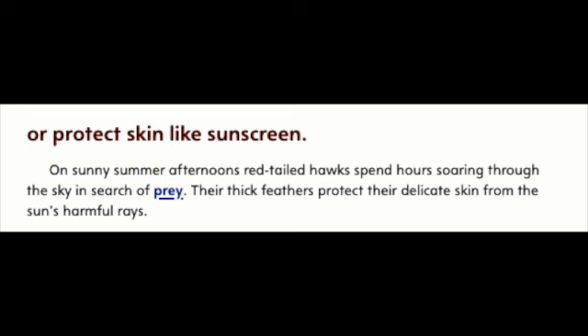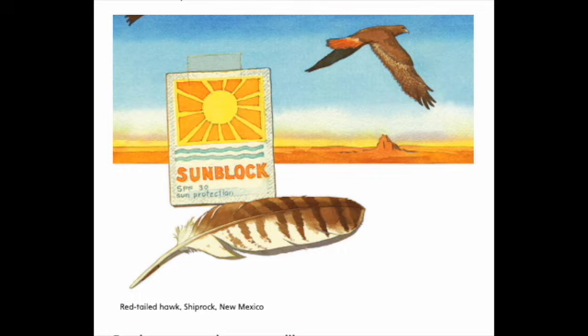Or protect skin like sunscreen. On sunny summer afternoons, red-tailed hawks spend hours soaring through the sky in search of prey. Their thick feathers protect their delicate skin from the sun's harmful rays. Red-tailed hawk, Shiprock, New Mexico.